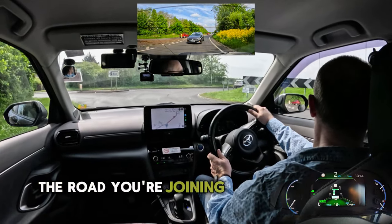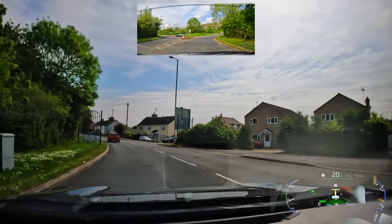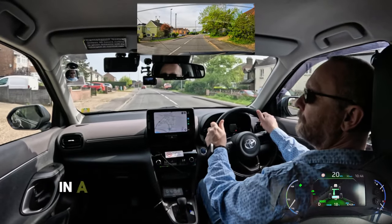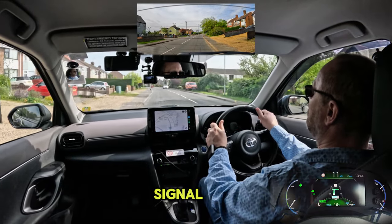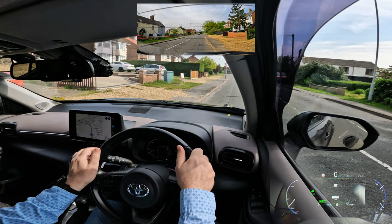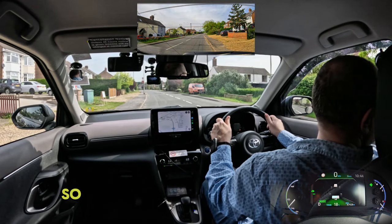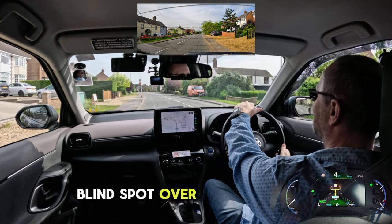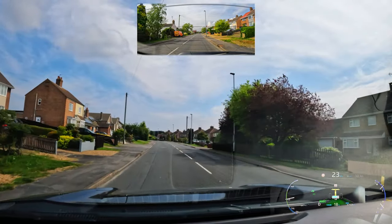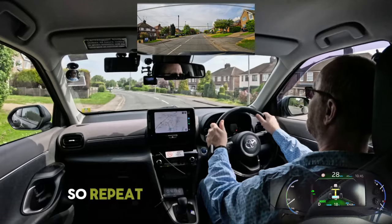The road you're joining has a speed limit of 30. You may be asked to pull up on the left in a safe place here. Check your centre and left mirror, signal left and pull up by the kerb within reasonable distance, then stop in a safe place. Secure the car and then you'll be asked to move off again when it's safe to do so. Check your centre and right mirror, blind spot over right shoulder, signal right if necessary and drive on. You may be asked to pull up on the left again, so repeat the previous procedure.